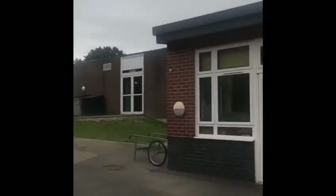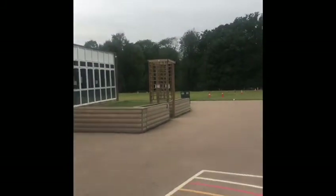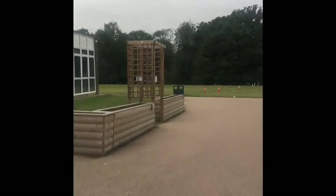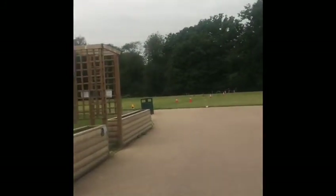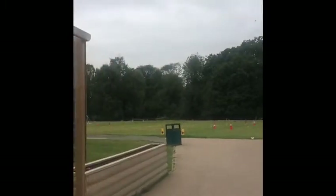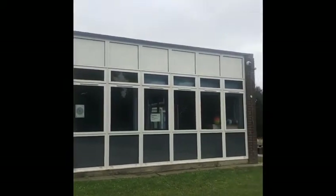Over here are your Year 3 classrooms. And to get to Year 4, you need to walk past this little friendship zone that was built last year. Keep walking past, and there's the friendship zone. This classroom here, where you can see all these windows on the very end — that's Chestnut class.